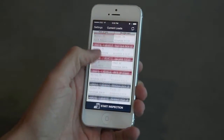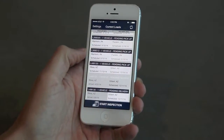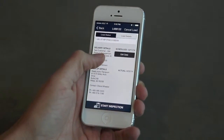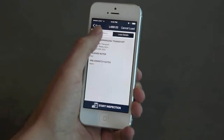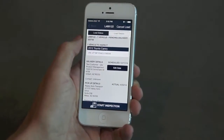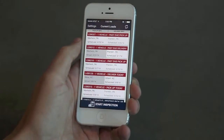Easily view and manage current loads that have been assigned to your OneDispatch account from auctions, dealers, or commercial accounts. Update load status and edit scheduled dates right from your phone. Loads highlighted in red are either past due or need updates. Loads highlighted in blue have been dispatched for a later date.